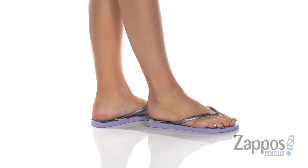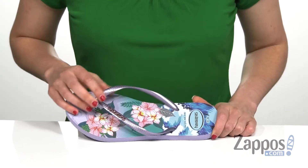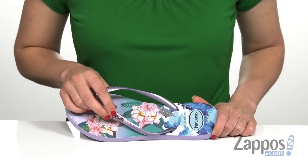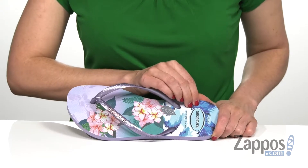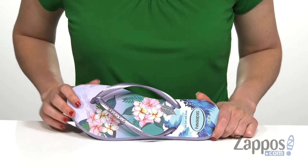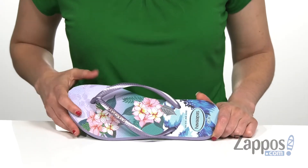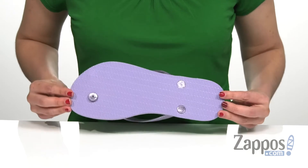This sandal has an easy slip-on design with a synthetic upper and a synthetic lining on the inside. It also has the signature logo detailing here on the strap with a lightly cushioned insole that's gonna help keep you comfortable all day long. The footbed also has this beautiful pattern on it that does also come in a variety of different colors, and that's all on top of a synthetic outsole.